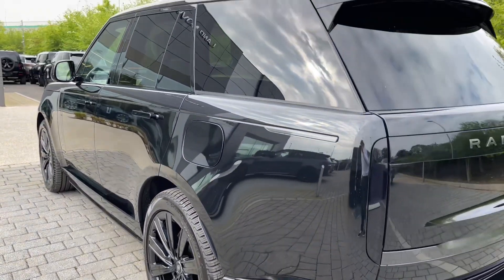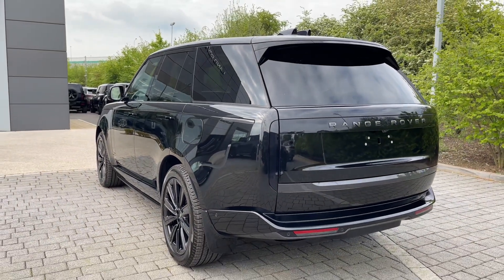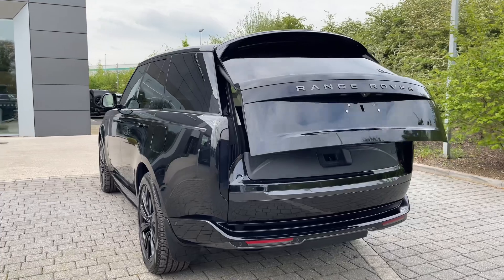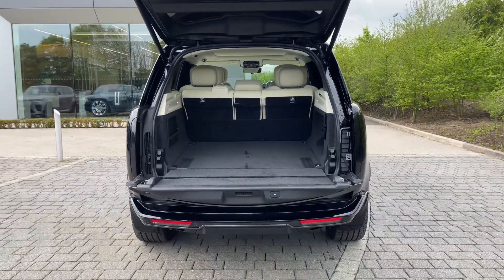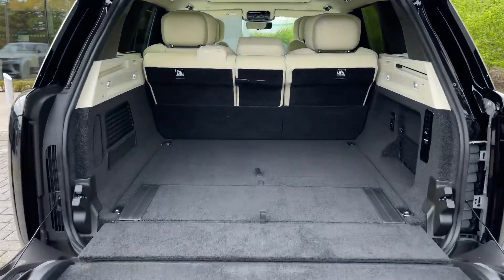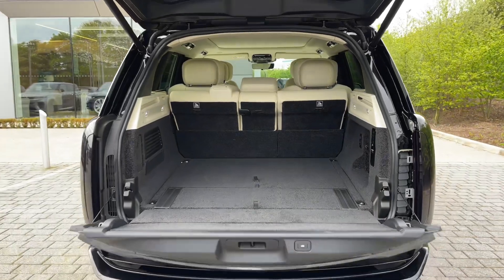The privacy glass looks fantastic and also assists in keeping passengers and contents safe from prying eyes. Opening the boot, which can be done electronically using the key, is a feature bound to come in handy. In doing so, you'll reveal the iconic split tailgate, as well as a large boot space that can be increased further by folding the rear seats forward.